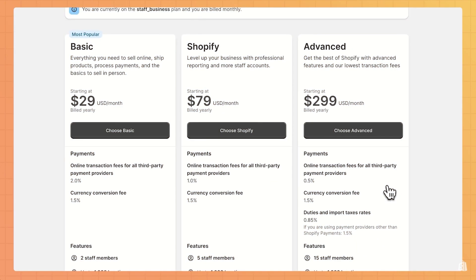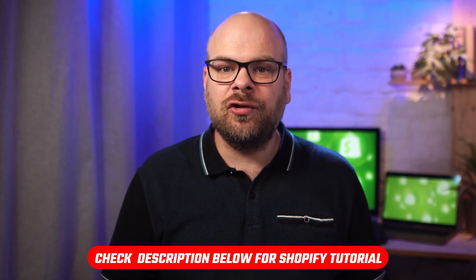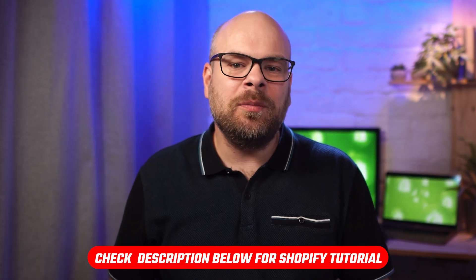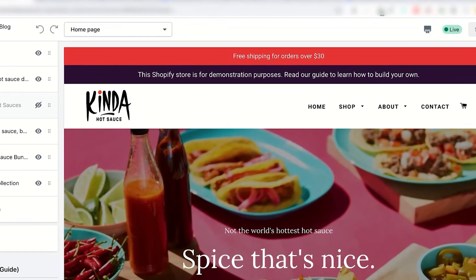The good bit is you're not locked into any one plan — Shopify makes it easy to upgrade, downgrade, or cancel based on where your business is at, which gives you a lot of flexibility as things evolve. If you're not sure where to start, there's a full Shopify tutorial linked in the description that shows you how to build your store from scratch, from designing your site to setting up payments and getting everything ready to go live.